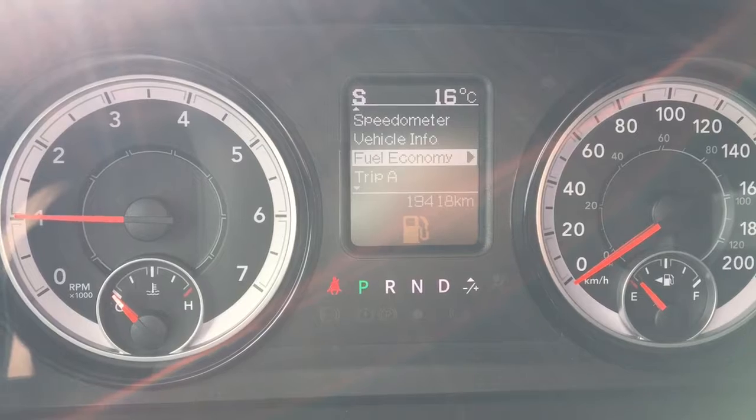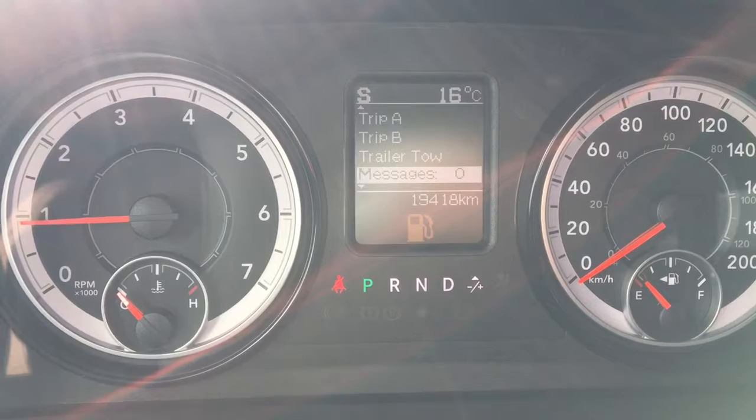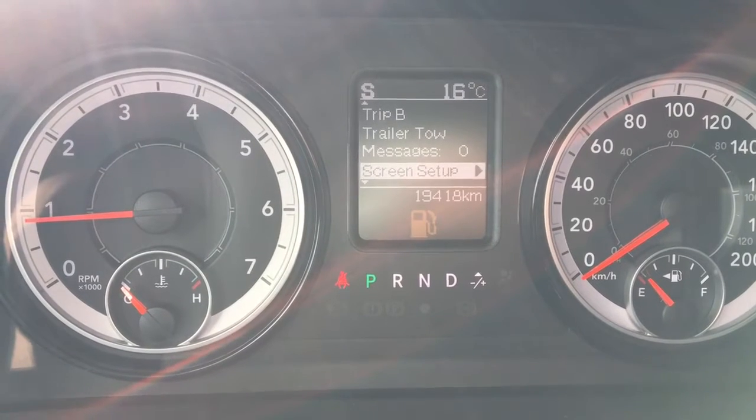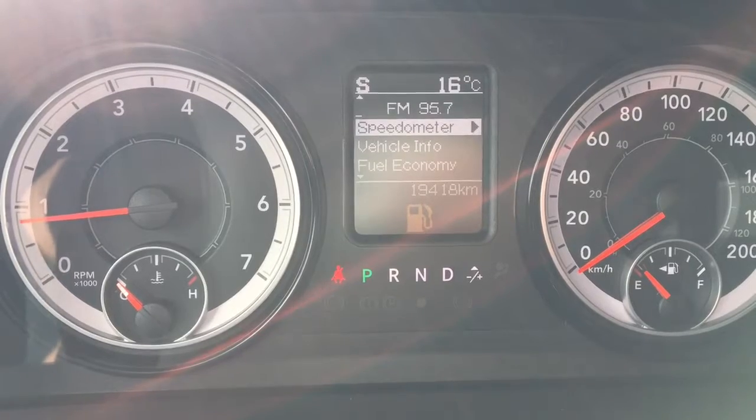We also have our fuel economy, trip A, trip B, trailer tow, messages, screen setup, and we can turn the menu off. We'll go back to our speedometer here.